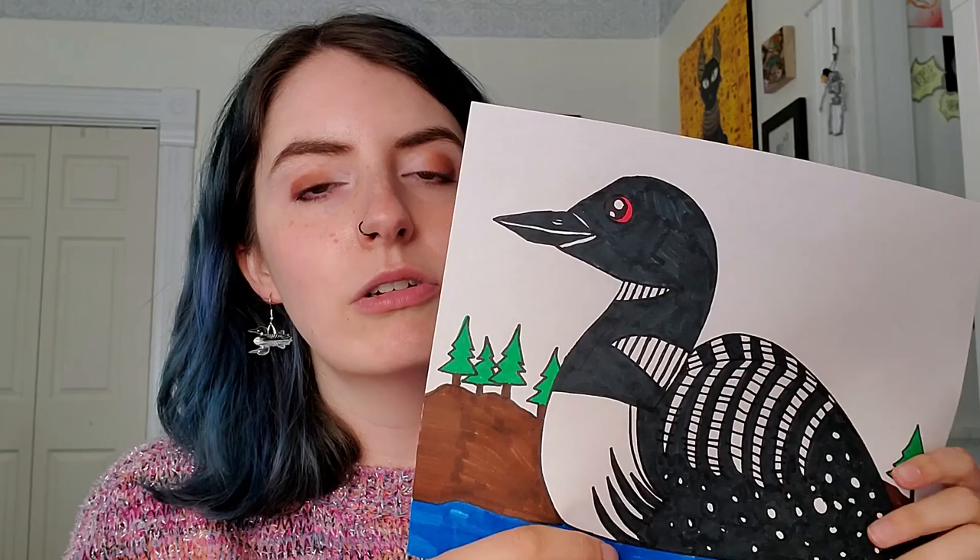I chose the loon because I wanted to do something spring-themed, thinking of animals and plants and flowers. The loon is a really cool bird that a lot of people don't know about. It's amazing at swimming — they kind of look like a duck but they're not a duck. They're really good at diving, but they actually can't walk on land. They just scoot around on their bellies because their legs don't work well on land.